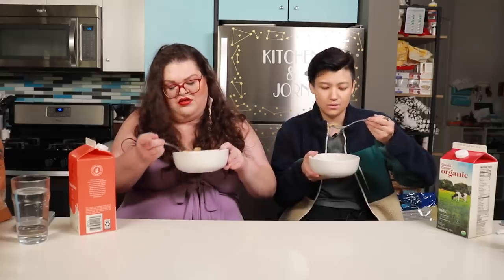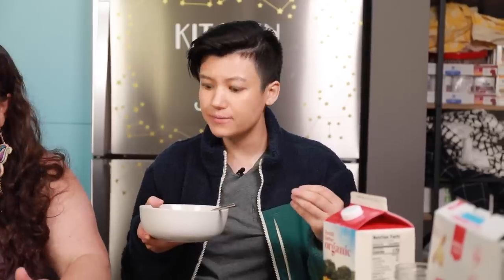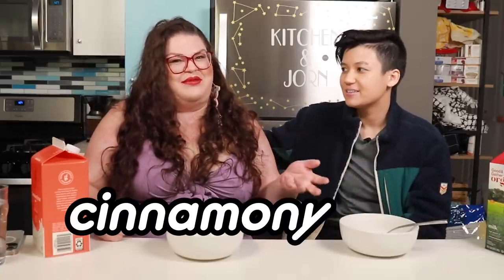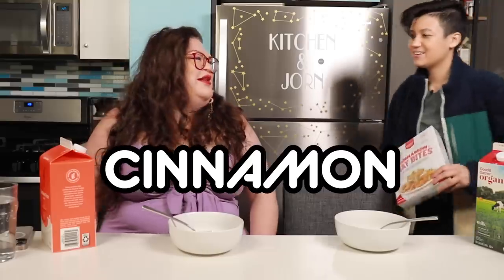It does not smell like cinnamon at all. But that's pretty good. It's a light cinnamon, not overpowering. It's pretty good — a good ratio of sweetness to the Chex texture. They look like little packing crates, but they taste nothing like packing crates. This is really good. It's not too sweet. It doesn't smell cinnamon-y, but it does taste cinnamon-y. Cinnamon oat bites are really great.